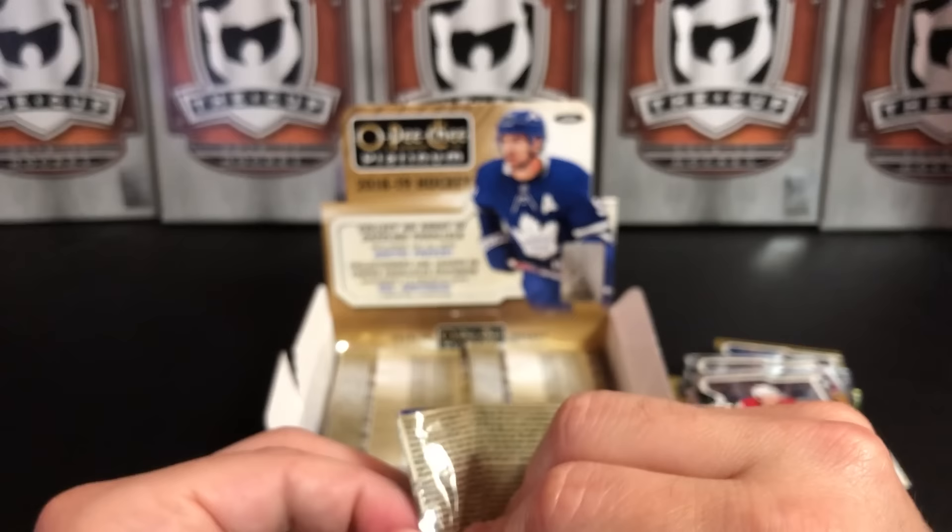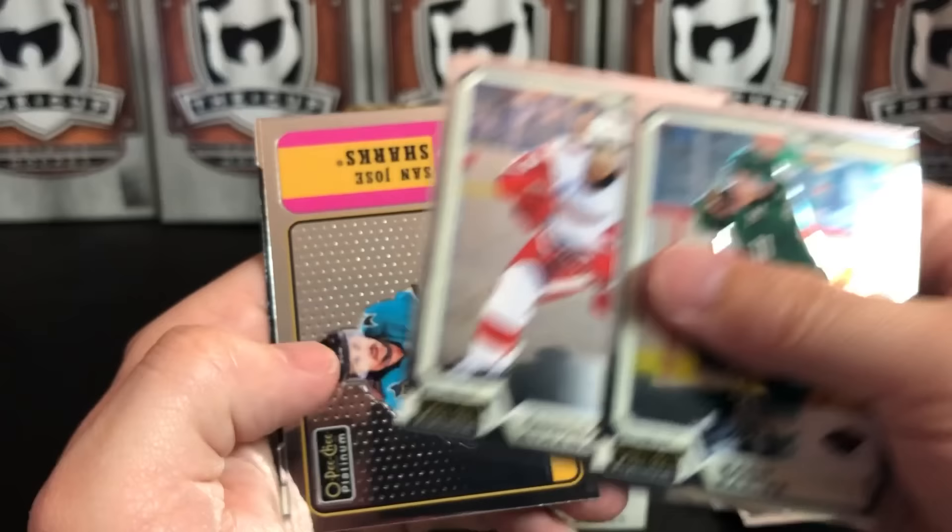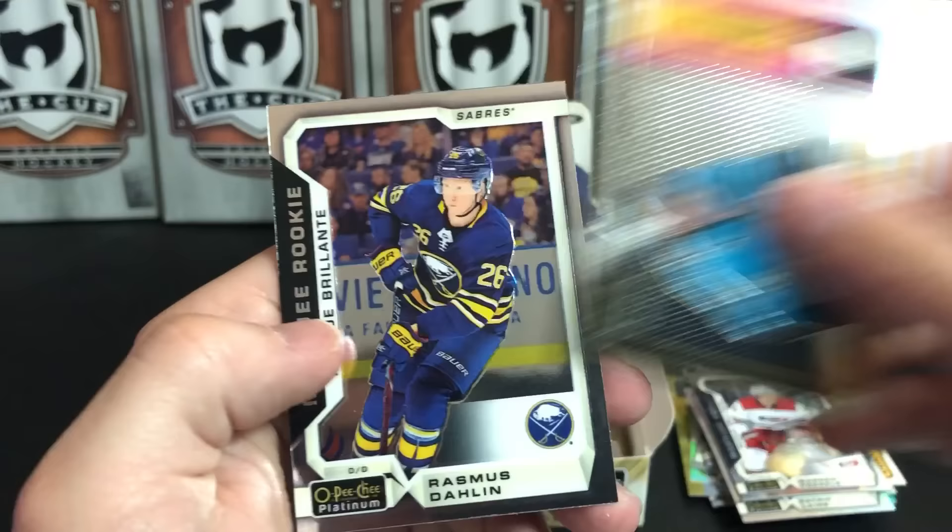If you've been watching, I've had a pretty good string of boxes. My luck has been good recently. Zach Parise, Andreas Athanasiou, Erik Karlsson in his Sharks uniform, and Rasmus Dahlin. Let's put Karlsson over here.